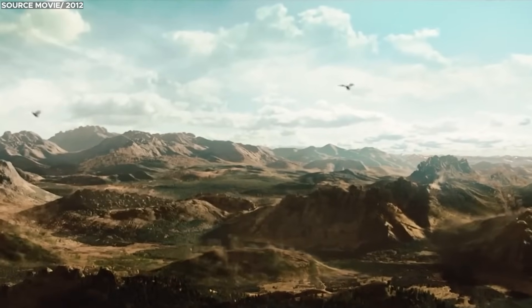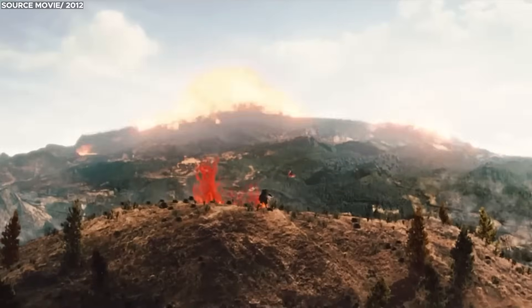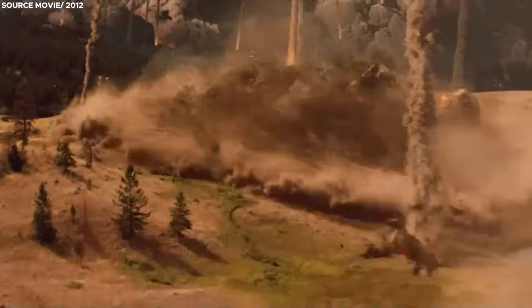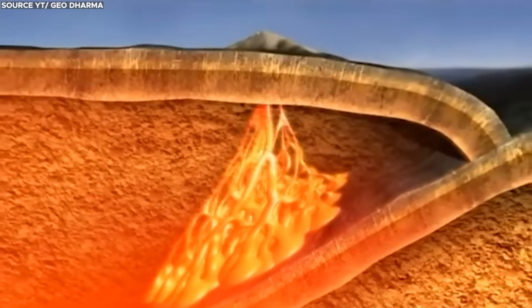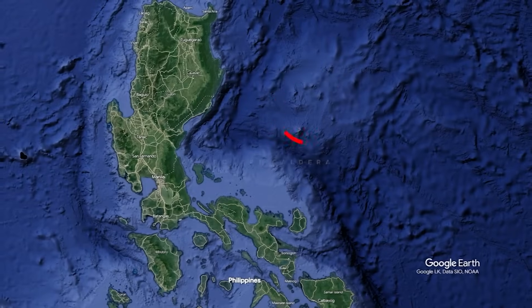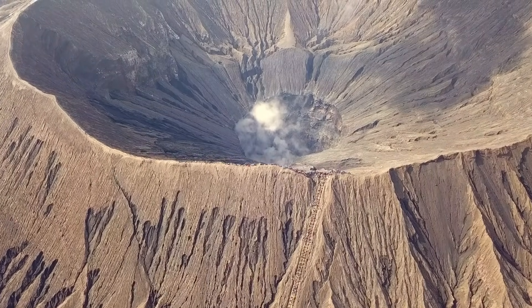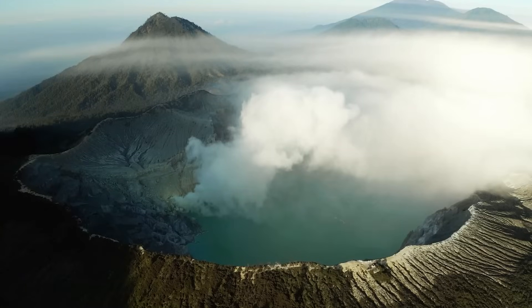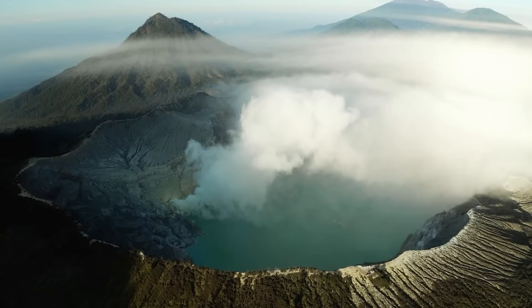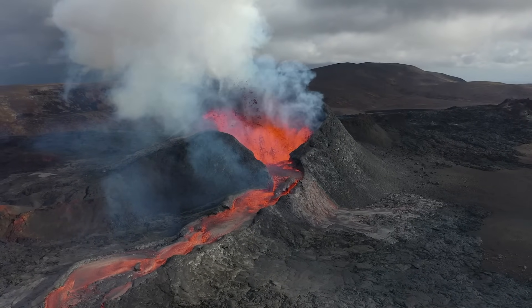Imagine a natural force so immense that it has the potential to drastically alter the world's climate, obliterate ecosystems, and threaten millions of lives. This powerful force lies hidden beneath our planet, waiting for the right time to unleash its fury. The Apollocky Caldera, recently discovered and now recognized as the world's largest known caldera, represents a significant threat. Although it may not be as famous as the Yellowstone or Toba supervolcanoes, its potential impact on the earth should not be underestimated.